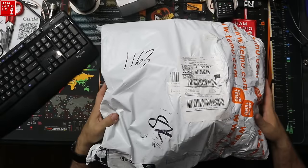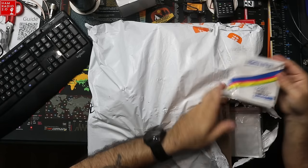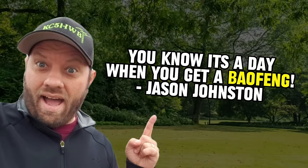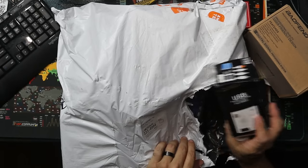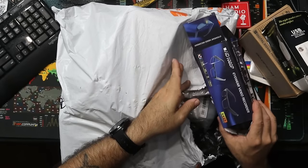Alright, let's go. It's actually been a few weeks since I received this package and I'm just now getting around to opening it. Baofeng — you know it's a day when you get a Baofeng. They sent me a link and said go through these pages of items and pick what you want. I don't even remember what everything was, honestly.